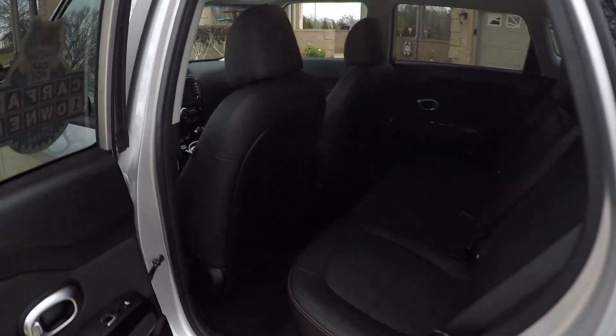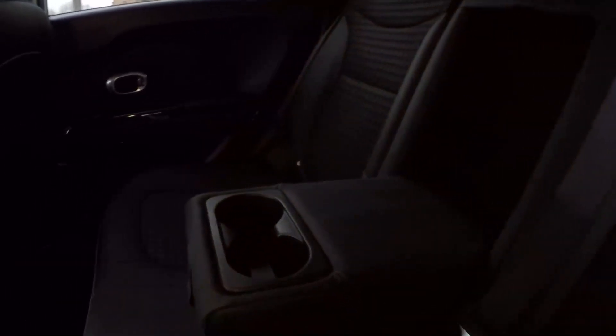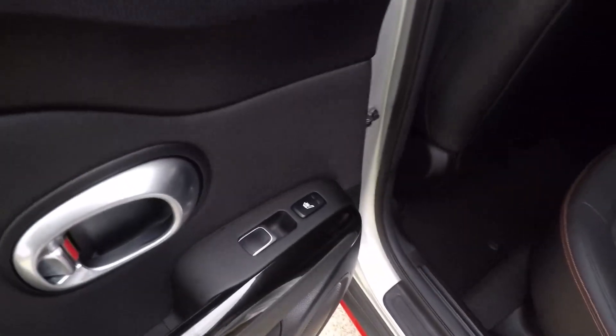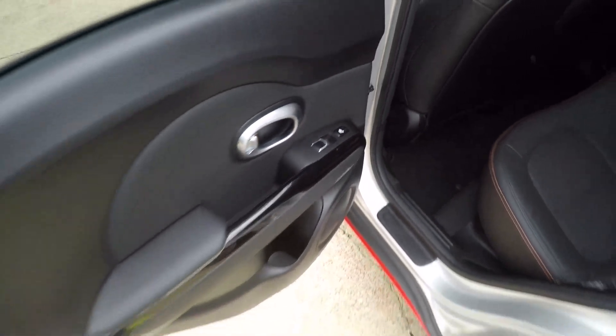There's plenty of room back here. Got an armrest with cup holders, another 12-volt outlet, and everything's nice and clean. How about heated seats in the back — never seen that on a Kia.